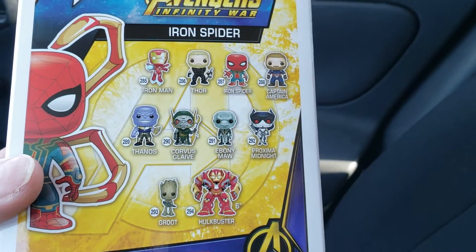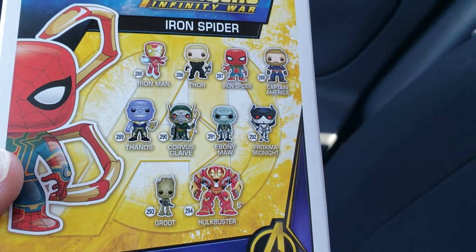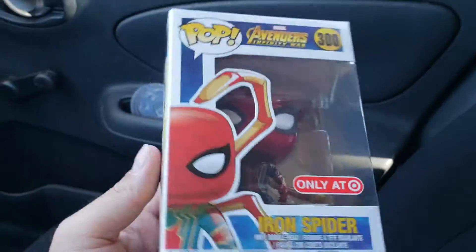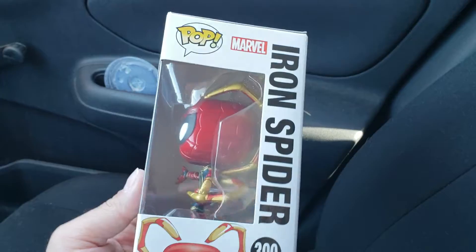Here's some of the other ones you can collect. Hopefully I might pick up a couple other ones if I can find some of these — like Iron Man. But like I said, I'm pretty stoked I finally found the Spider-Man Avengers.